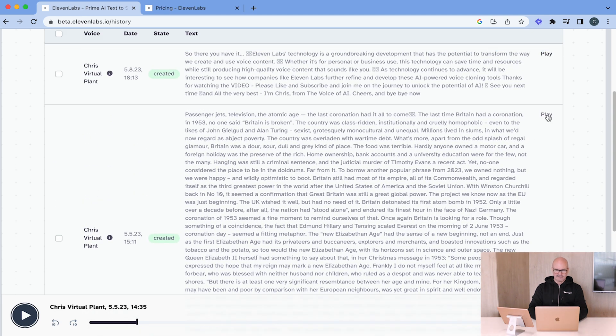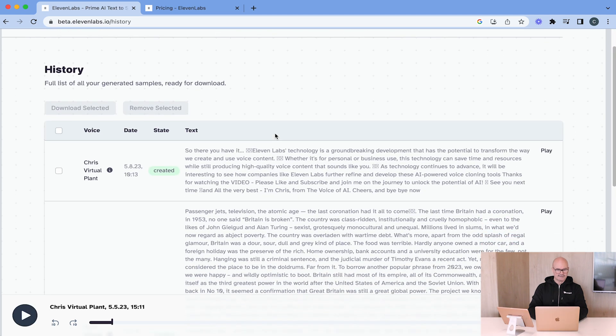Here's another one I did for the coronation at the weekend: 'Passenger jets, television, the atomic age — the last coronation had it all to come. The last time Britain had a coronation in 1953. No one said Britain is broken.' So that's how it all works.